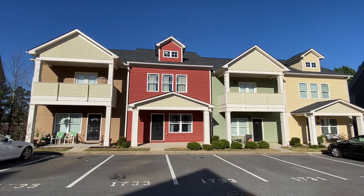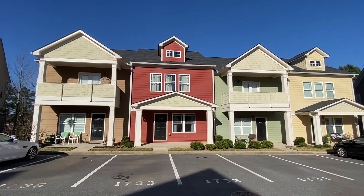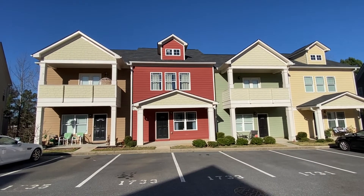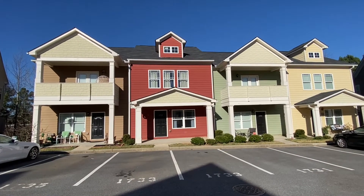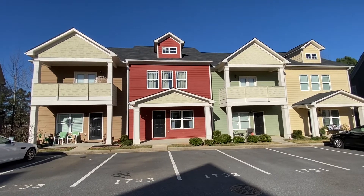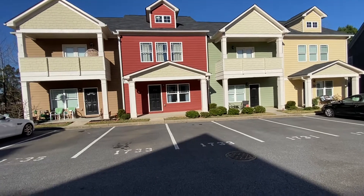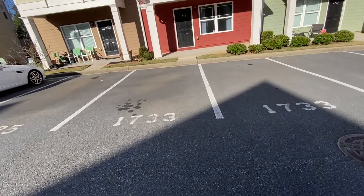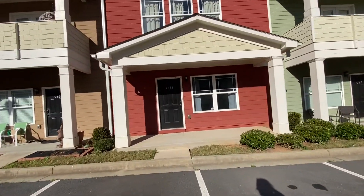You are looking at 1733 Brookside Lay Circle in Norcross, Georgia. This is a three-bedroom, two-and-a-half bath townhome with granite countertops throughout and stainless steel appliances. Let's go on inside and take a look. As you walk in, you'll notice there are two reserved parking spaces in front of the unit.